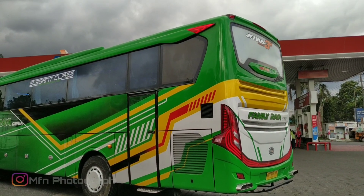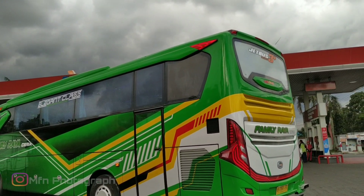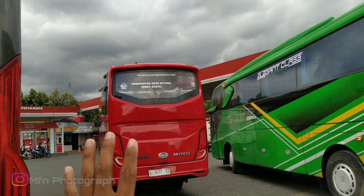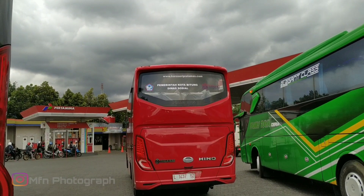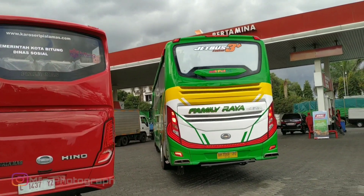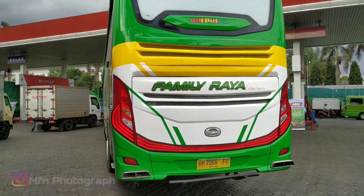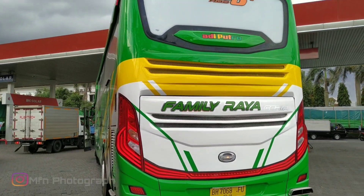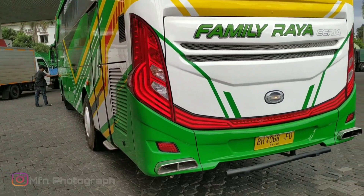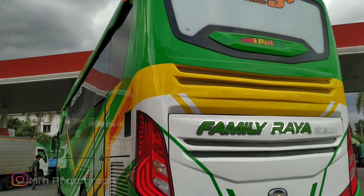Ini dia bus Famili Raya Ceria yang barusan saja keluar dari Bodibus 99 Malang. Nah, ini lagi antri pengisian solar. Dan ini juga ada rilisan dari Pialamas, punya pemerintah kota Bitung Dina Sosial. Langsung ada dua rilisan sekaligus. Ini untuk Famili Raya-nya. Untuk jalur atau jurusan mana ini, mungkin bisa komen-komen di bawah ini. Untuk Bandung, Jakarta, atau yang lainnya. Ini untuk bagian belakangnya, seperti ini.